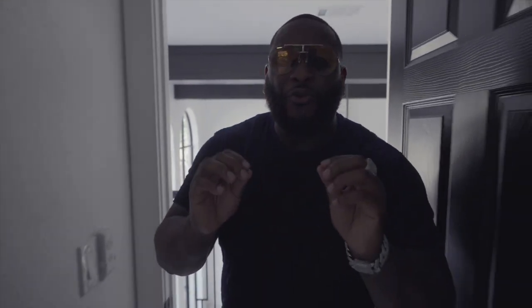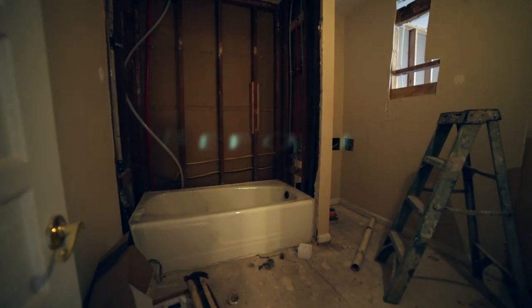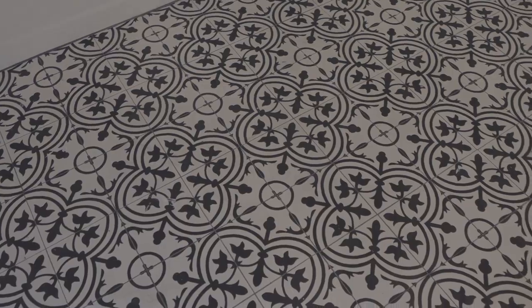We're headed to the second guest bedroom, equipped with an extended closet and a beautiful tub. This bathroom is a little bit more traditional, with subway tile and a beautiful floor tile that complements the subway with the black and the white. I also have the black sink with black finishes and white cabinets. Gotta love it.